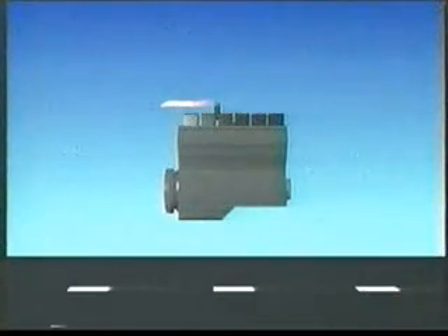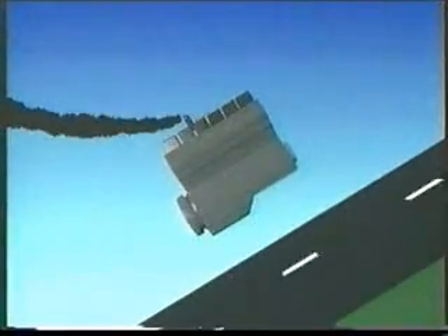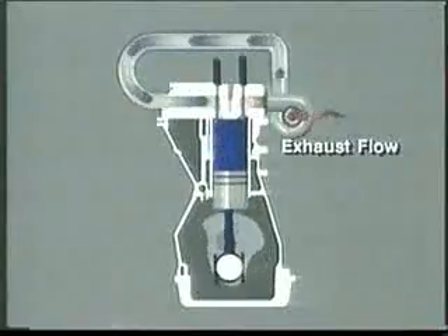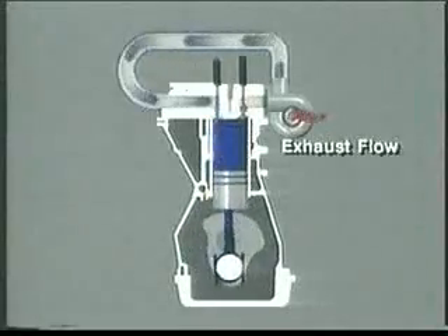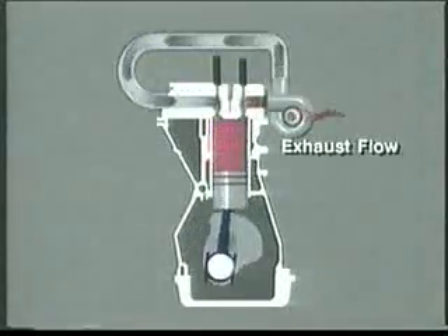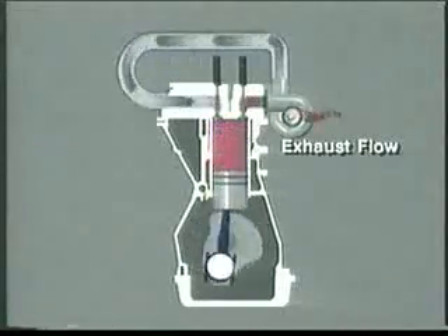In a naturally aspirated engine, the only force pushing air into the engine is the ever-decreasing atmospheric pressure. With less oxygen available for combustion, the fuel is only partially burned and some escapes out of the exhaust as black smoke. A turbocharger helps by forcing air into the combustion chamber under pressure, since the reduced atmospheric pressure makes the turbine stage more efficient.